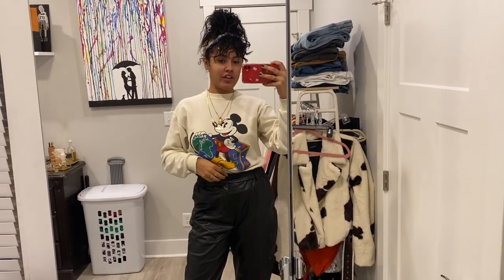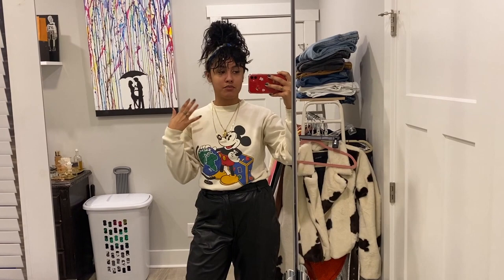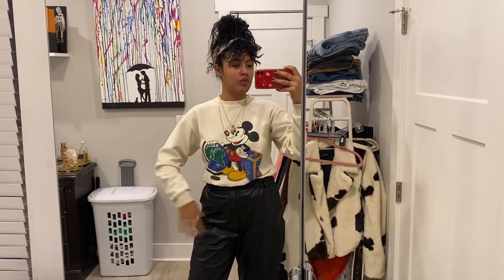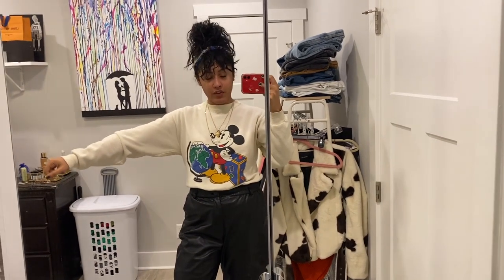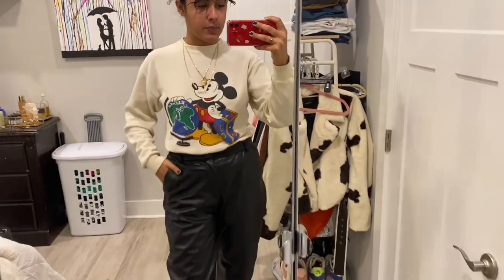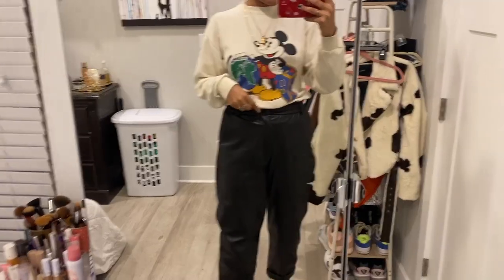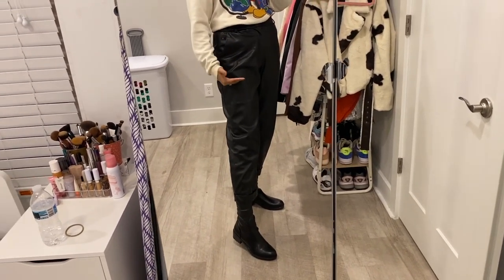Hola amores, today is Tuesday. Today's fit is super comfy and loose because I started my monthly cycle and I was just not feeling it. I feel bloated — I needed something dark and black. This Mickey Mouse crewneck I thrifted from a vintage store called Cheap Indigo, located here in Indy. It's so cute — it's holding the world! These pants are from Zara, and these boots from Akira are super thigh-high — they come up to here.